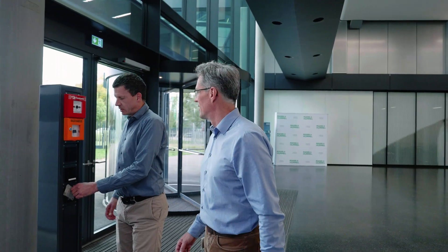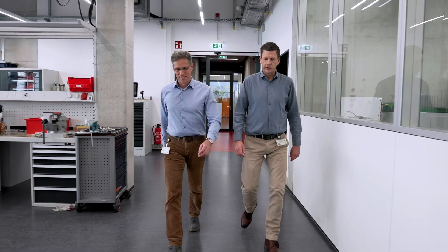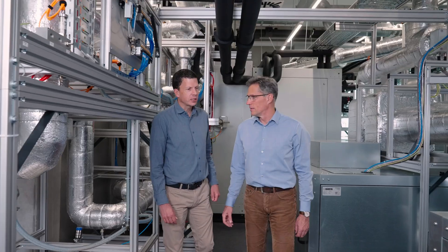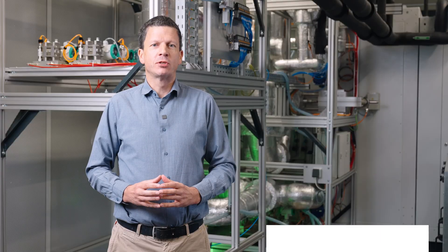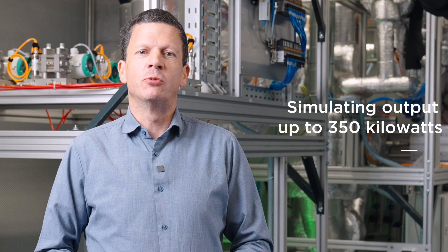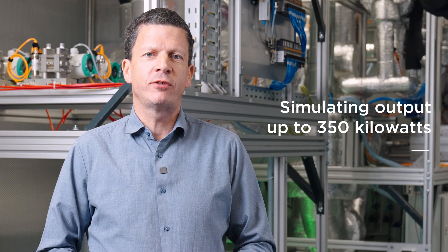The humidifier design efficiently transfers moisture, ensuring consistent humidity while minimizing pressure loss. Our humidifier test station uses high-pressure blowers that can generate airflow up to 1,500 kilograms per hour, simulating the operation of a fuel cell with an output of up to 350 kilowatts. This allows us to evaluate various factors affecting fuel cell performance both dynamically and simultaneously.